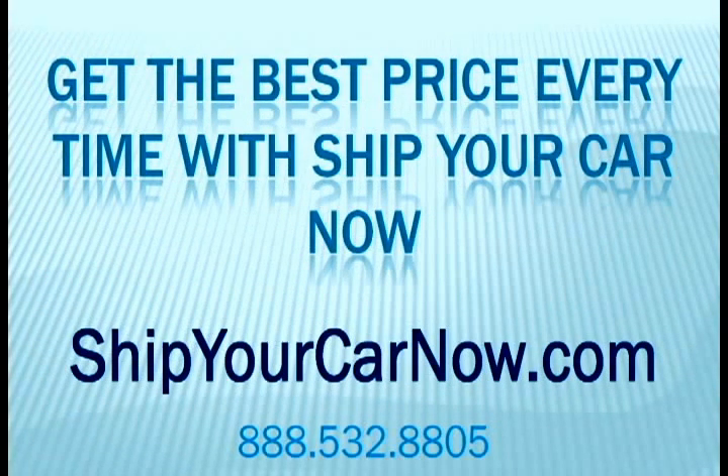Get the best price every time with Ship Your Car Now. Check us out at www.ShipYourCarNow.com or you can reach us at 888-532-8805.